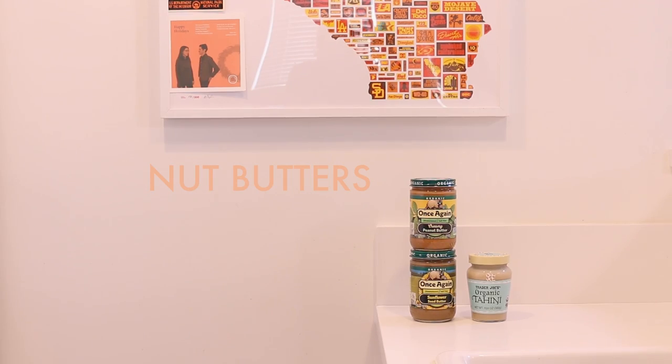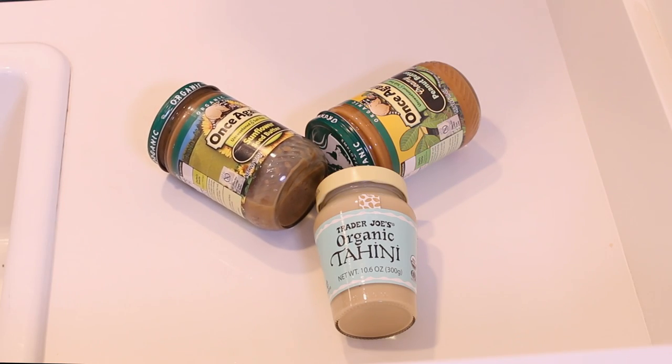I feel my best when I get a pretty good amount of healthy fats in my diet. Most nut butters have B vitamins, magnesium, selenium, protein, fiber, healthy fats, and tons more benefits.